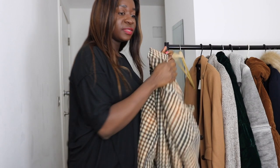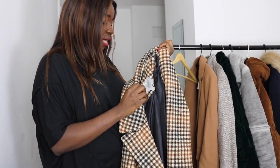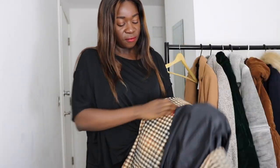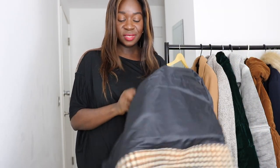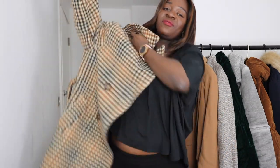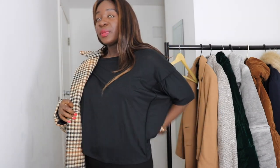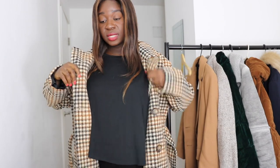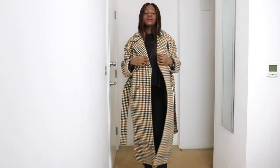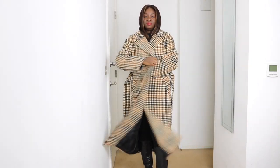The next coat still has the tags on it. I got this from ASOS in a size 14 in the tall section. It's 98% polyester and 4% wool — I didn't notice that when I picked it. I liked it for the color, but the reason it still has the tags is because the coat is actually very big for me — the arms are too long.